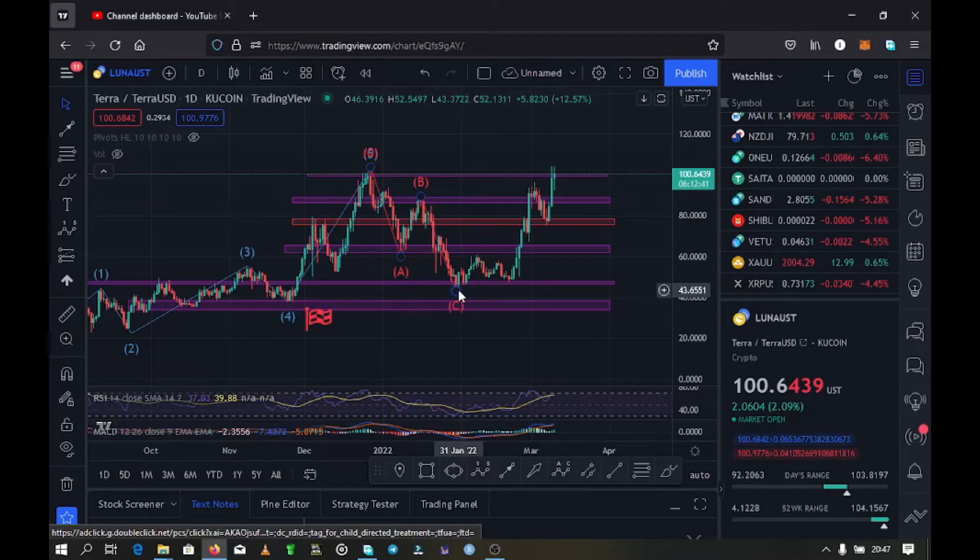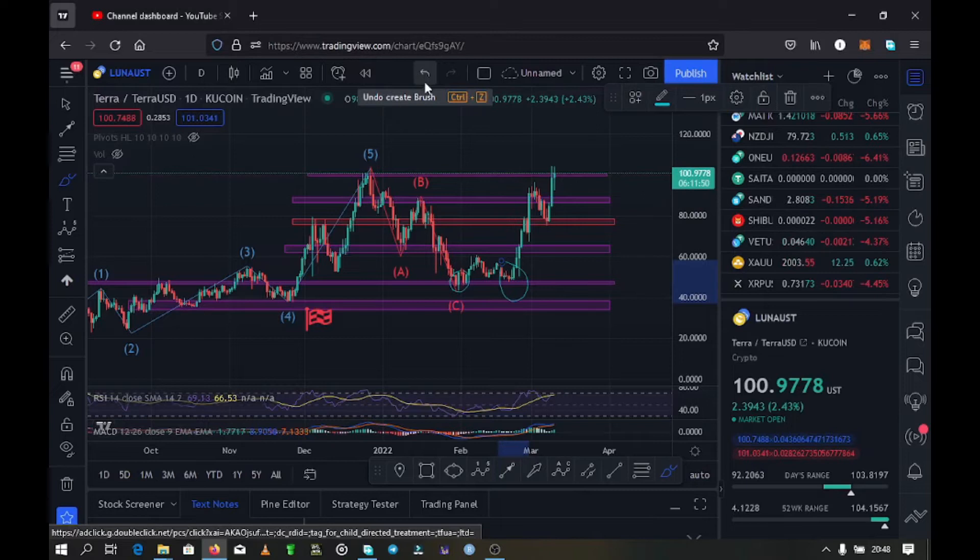From there, there is this key support that we had on the $48 mark. That key support gave us support a couple of times — you can see it over here the first time and then another time. Once we had that support, we continued seeing higher prices in the recent support zone, and from there we have seen higher prices for Luna to the current price at around the $100 mark.